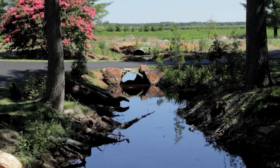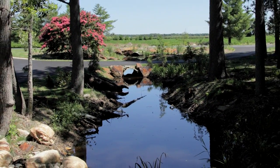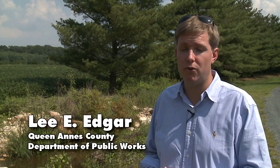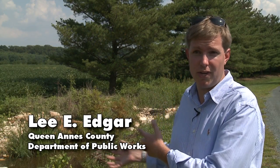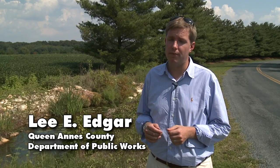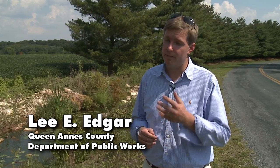This retrofit is just one of five tasks within this community. Through our variety of project partners and community members, we were able to install 350 feet of stream restoration, over 20,000 square feet of wetland enhancement, 500 feet of living shoreline, and over 7,000 native plants.